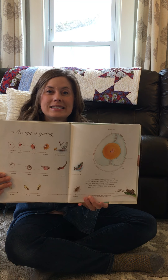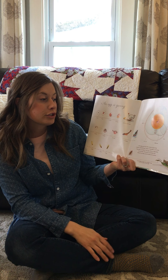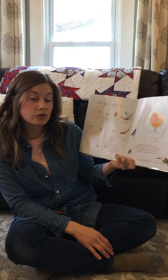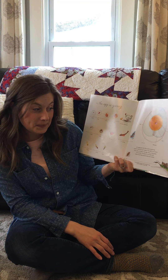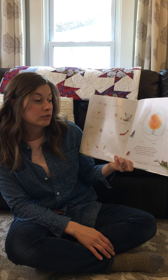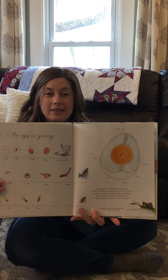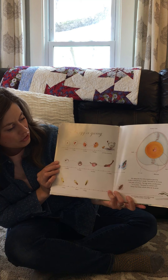An egg is giving. An egg gives the little creature growing inside it everything it needs. The shell is its home, the yolk is its food, and the egg white or albumin is its pillow. The shell is covered with teeny tiny holes which allow air to enter. Look how amazing — that little animal growing inside that egg changes so much over time.